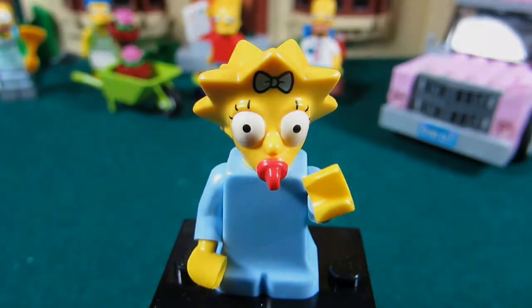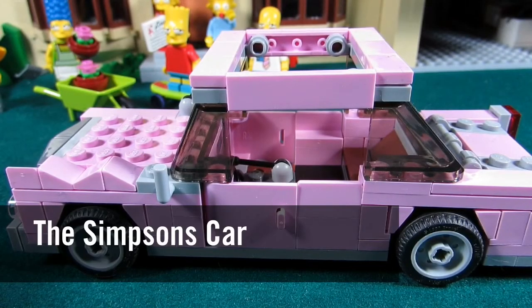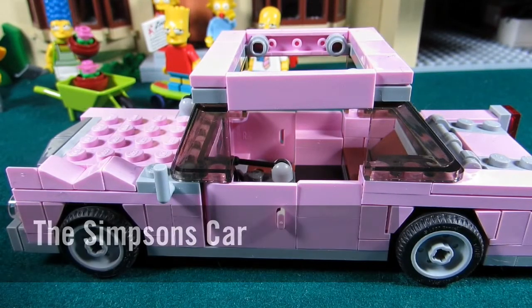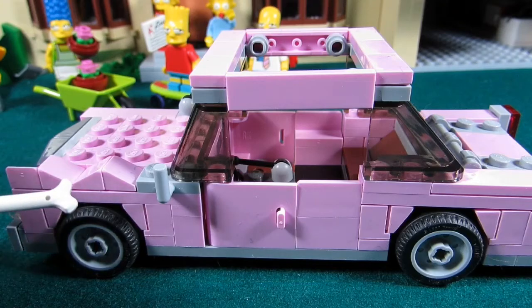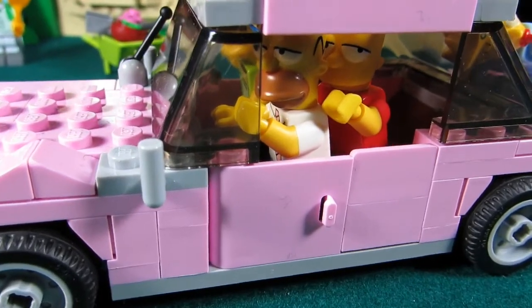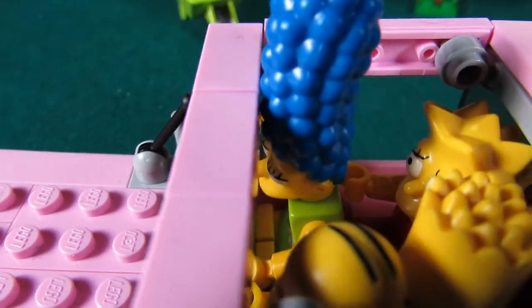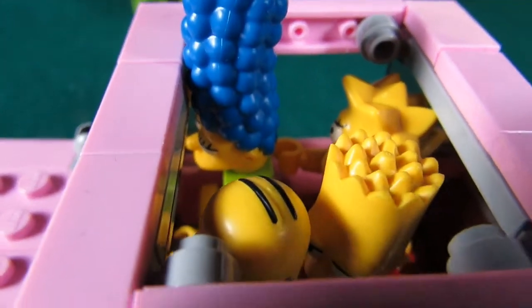Here we have the Simpsons car — the famous pink car from the show. Notice they even have the dent from the car. Although it's a tight squeeze, we did get the whole family inside: Homer and Bart on one side, and Marge and Lisa Simpson on the other. But where's Maggie? Oh, there she is!